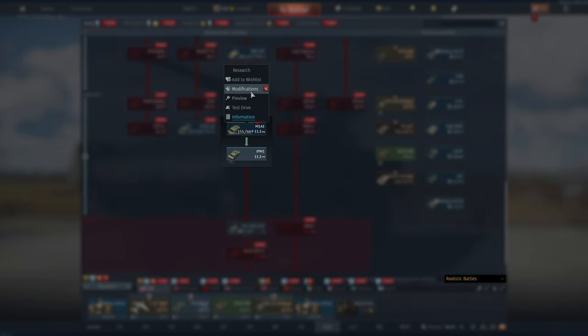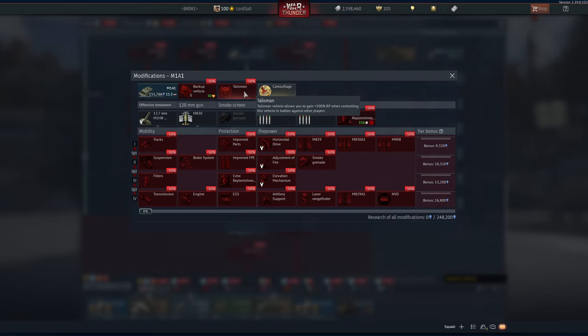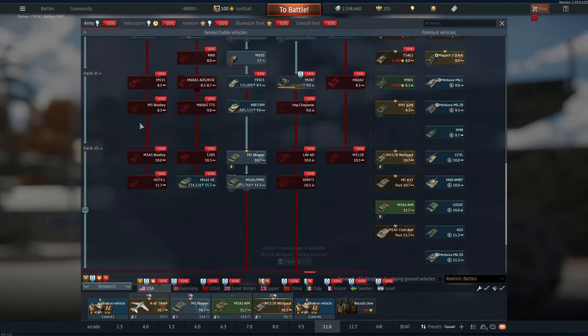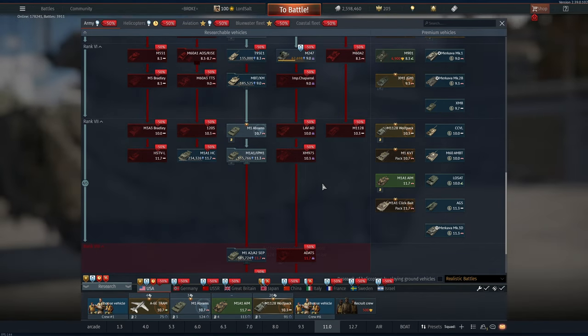Modules for vehicles are also 50% off, so if you're looking to Golden Eagle your way through to get a specific module, there is also that option. Talismans are probably the better alternative — if you own a talisman it just speeds up the research of modules, which is probably a better investment. Plus you get bonus RP for the rank above and the rank below, which I'd recommend picking up if there is a certain tank you play all the time.